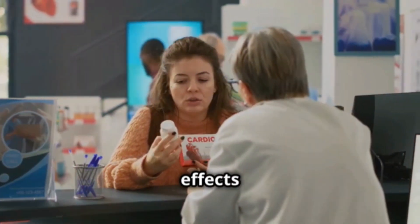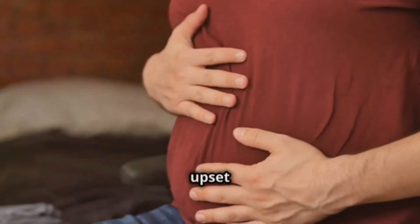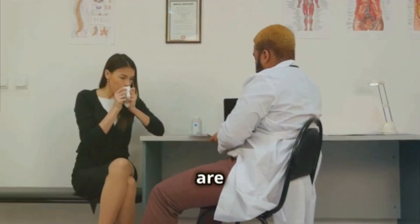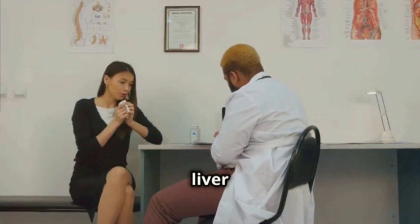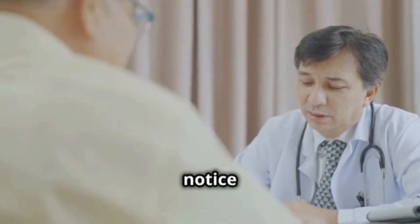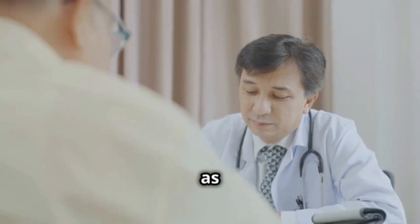Let's talk about the side effects and precautions to keep in mind. Some common side effects are upset stomach, diarrhea, or dizziness. There are also more serious side effects, although less frequent, such as liver or muscle problems. If you notice anything strange or unusual, consult your doctor as soon as possible.